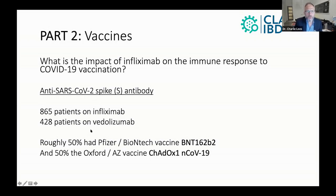In this data cut, we looked at 865 patients on infliximab and 428 on vedolizumab. Roughly half of each group had Pfizer-BioNTech and roughly half had the Oxford-AstraZeneca vaccine.